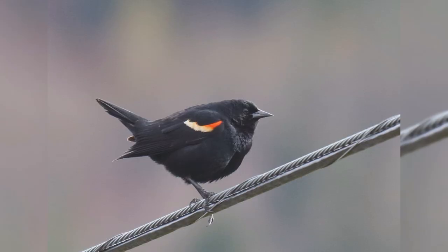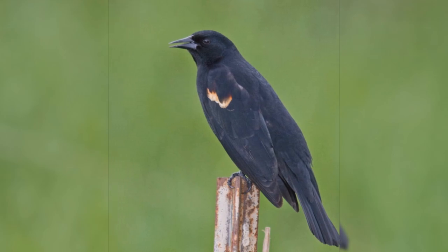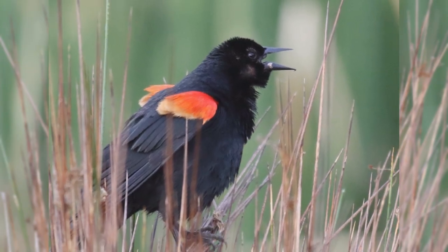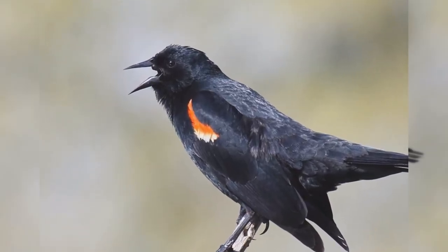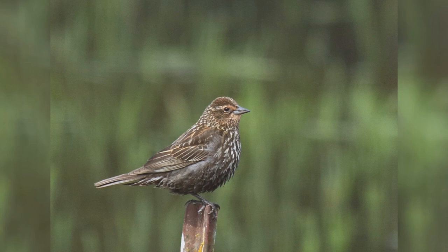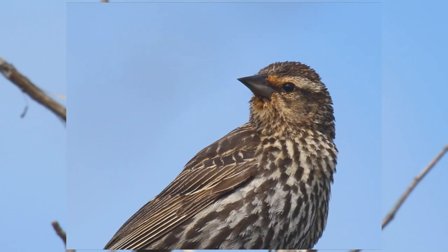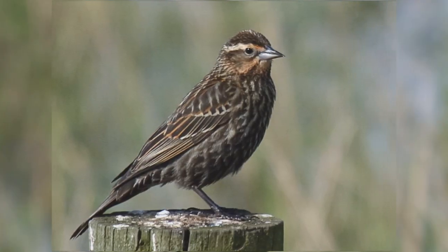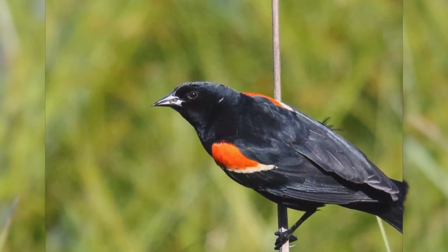These birds are about the size of American robins, perhaps a bit smaller. They are stocky with a fairly long tail and rather flat foreheads that accentuate the long bill. The bill is fairly stout at the base, long, pointed, and straight on the upper and lower edges. Males are glossy black with yellow-edged red shoulders that can be hidden in the scapular feathers when the wings are at rest. Females are a bit smaller, pale with heavy brown streaks on the underparts; some populations show buff on the face. The flat crown and very straight, sharply pointed bill point to their identification as blackbirds. At your feeder, they will eat black oil sunflower seeds and suet.